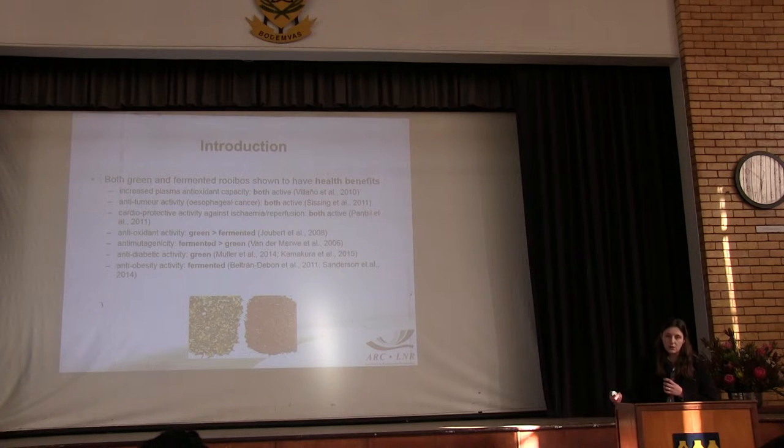In terms of anti-oxidant capacity, green rooibos extracts are generally superior to fermented rooibos extracts. Anti-diabetic activity has thus far only been found for green rooibos in terms of anti-oxidant activity, so there is a lot of work still that can be done.